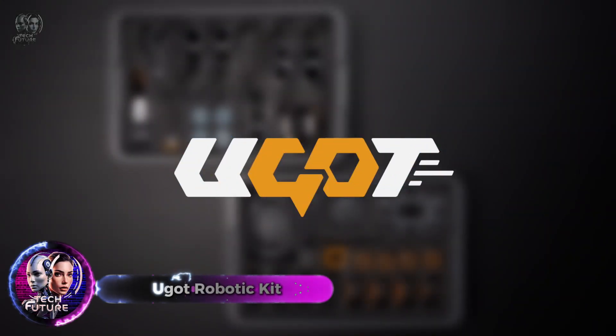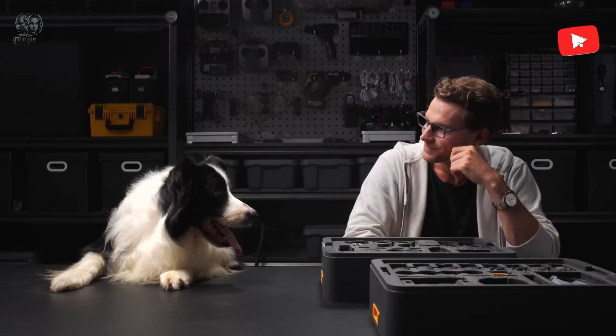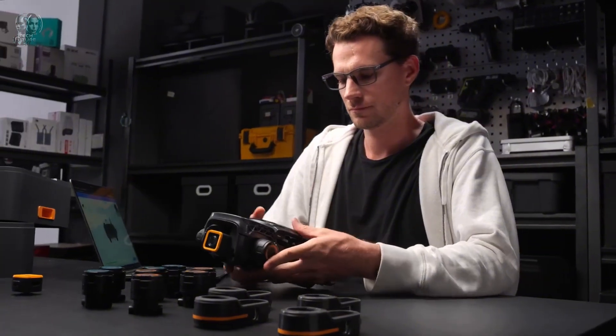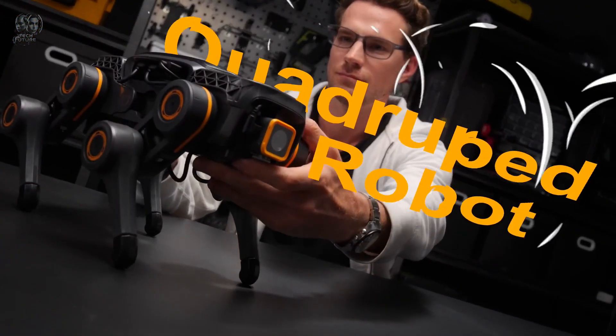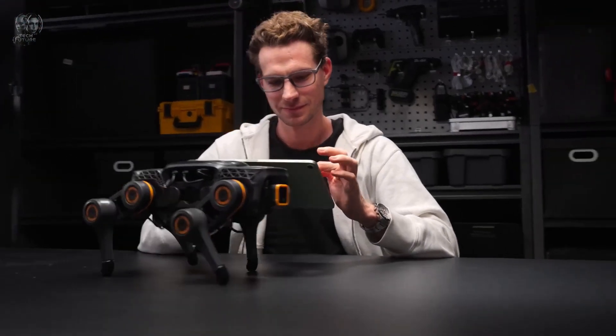The UGOT Robotic Kit allows you to create seven different robots with just one kit, offering a revolutionary combination of technology and creativity. Its clever knob block and modular architecture make building and customizing your robots a breeze. You can also use open source hardware and DIY parts from third parties to further personalize your robots.